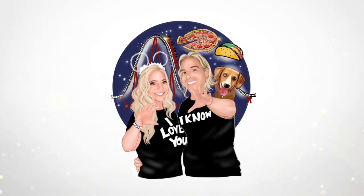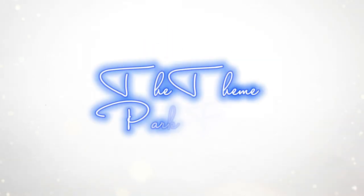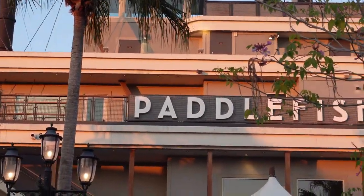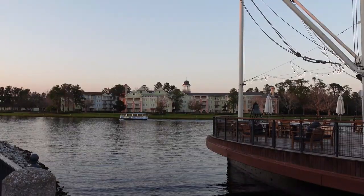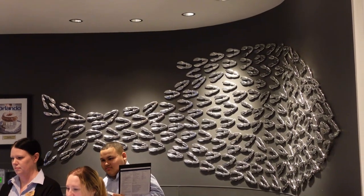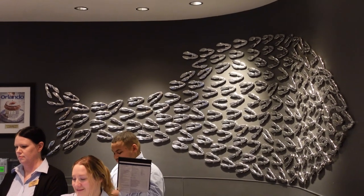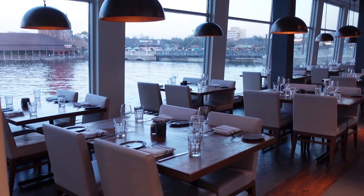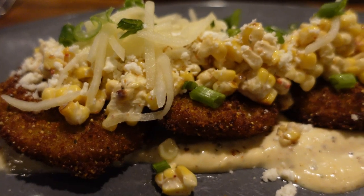We're dining where we got married. Let's eat. Hello everyone, I'm Jay, and I'm Sam. You are watching the Theme Park Foodies.